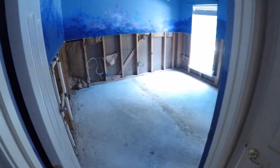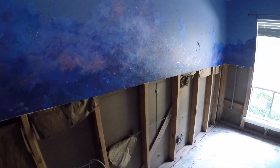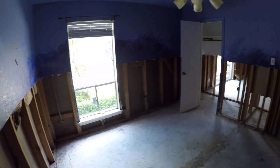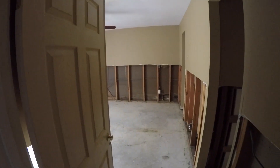Continuing down the hallway to the left we have bedroom number two, which will need sheetrock, insulation, flooring, and painting. At the end of the hallway there's a linen closet, and then we have bedroom number three, the master bedroom, and the master bath.